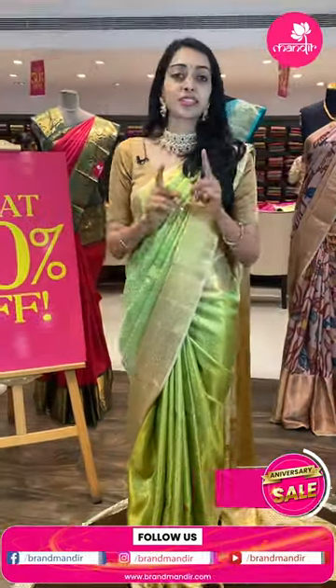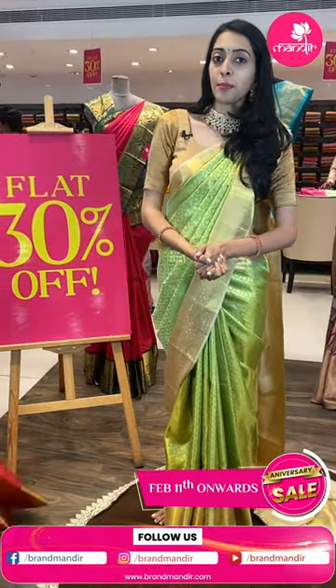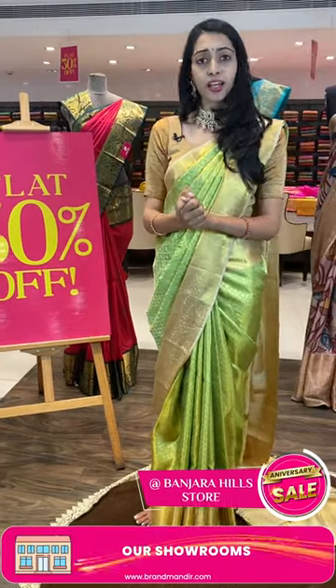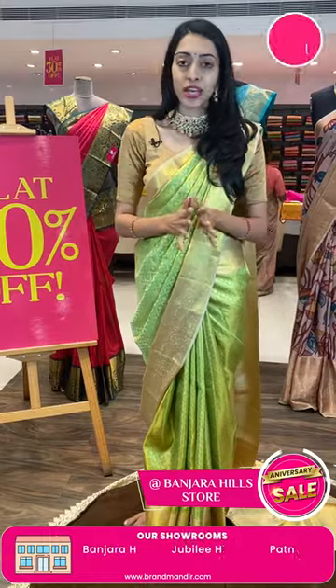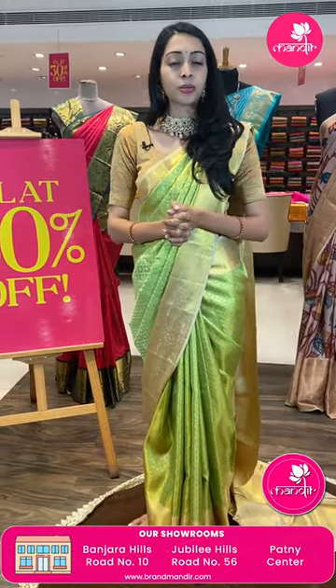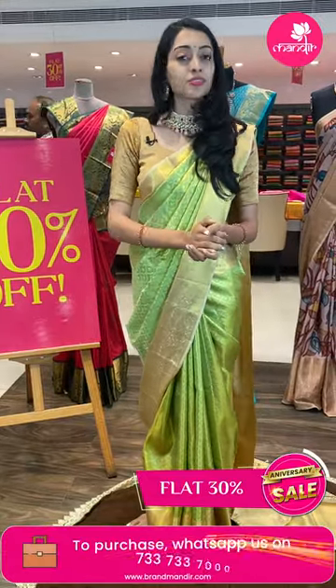Moving on to the next lovely zari — I'm sure you're going to love this episode. Wedding season! I'm going to show you the beautiful blue zari. Starting with the first beautiful zari. Call us at 7337337000.